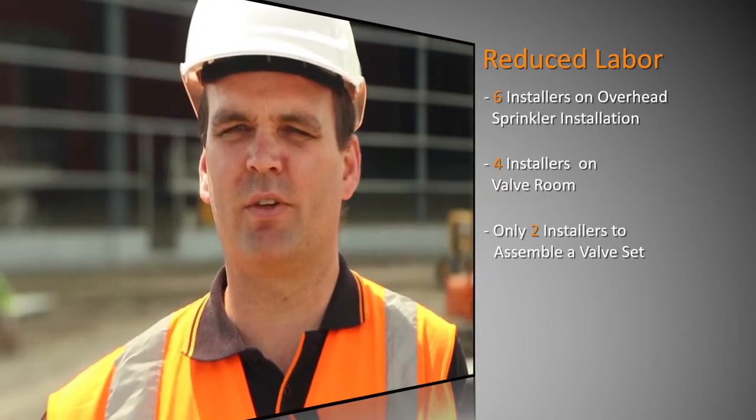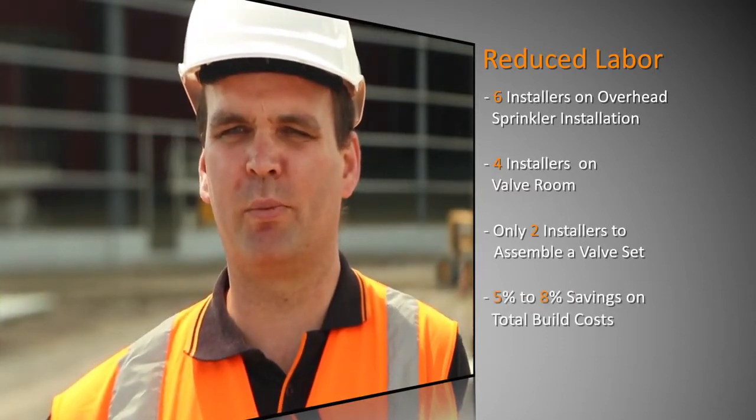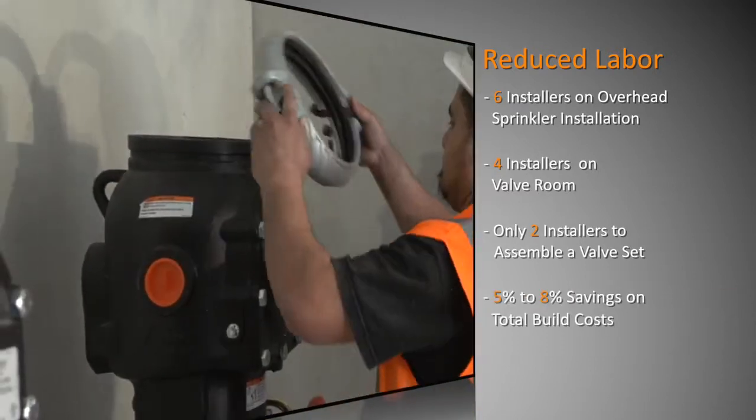I'd estimate that we saved around five to eight percent on the total build costs by using the installation-ready technology.